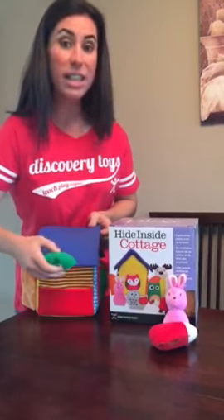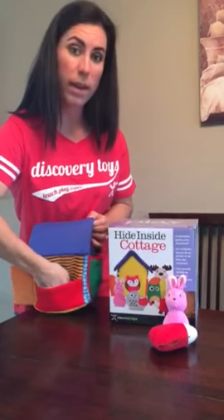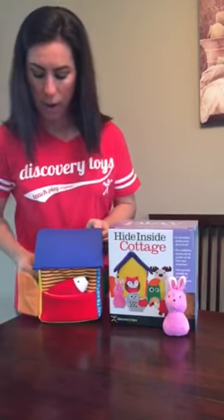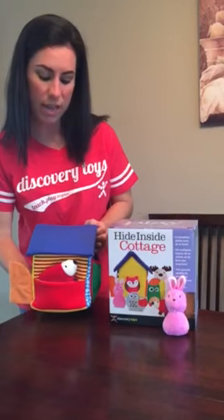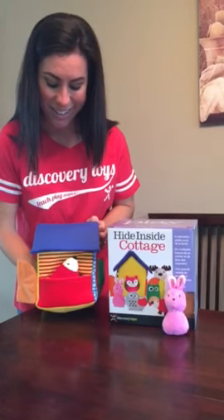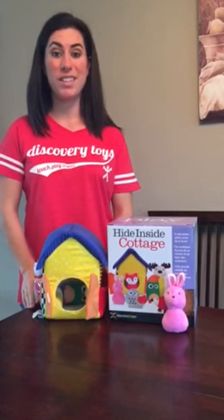It also has a pocket that leads to the inside of the house, so you can put an animal in and have it go all the way into the house, or you can have an animal go into the pocket, put your hand inside the house, and have it pop up and down. This is the Discovery Toys Hide Inside Cottage and I love it for its versatility.